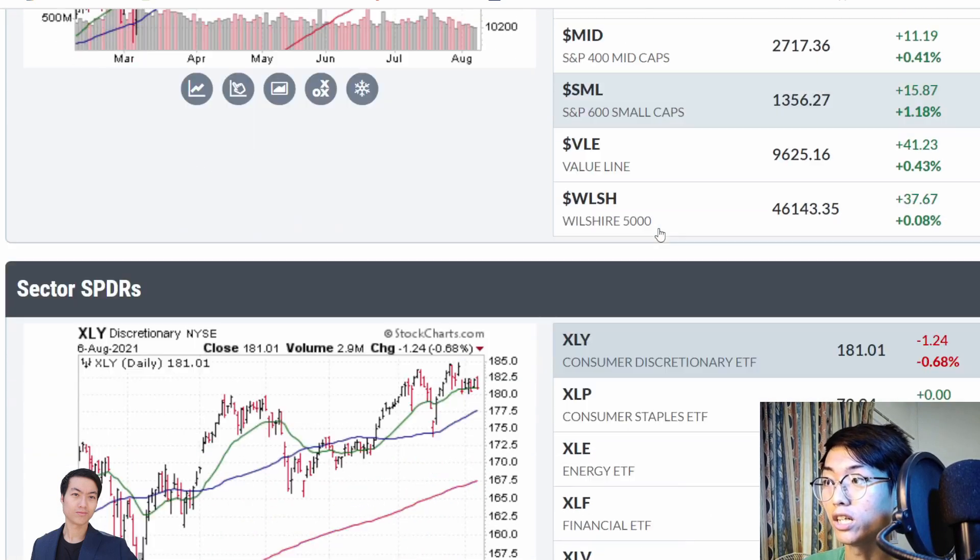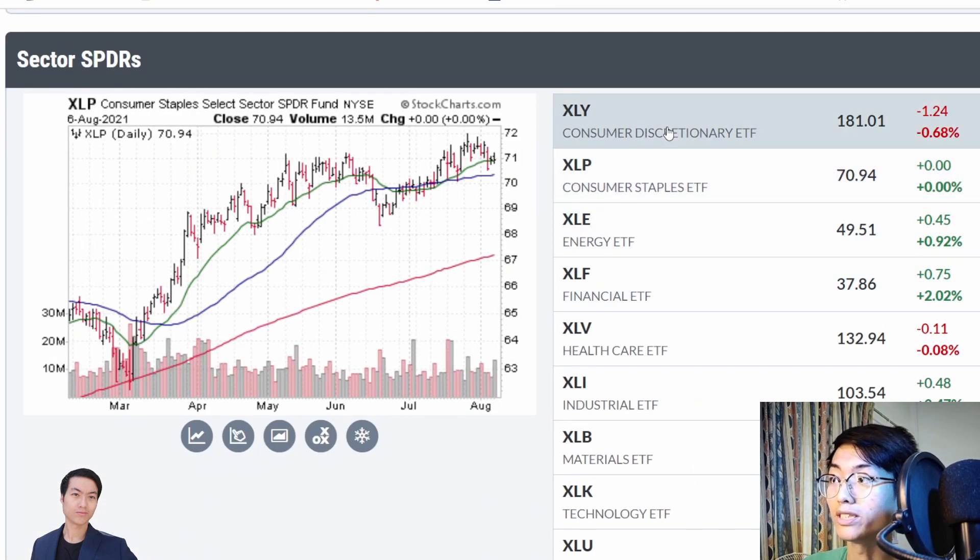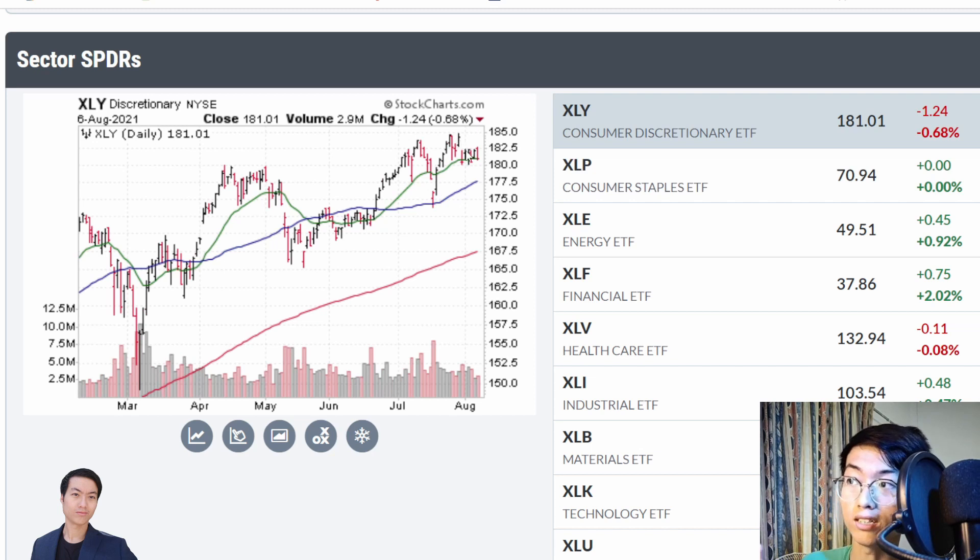The first one is actually looking at the consumer discretionary area. You can see that it has taken a dip, but it showed some strength above this moving average. So I think there's a good chance it can actually move up the next leg for this coming week.